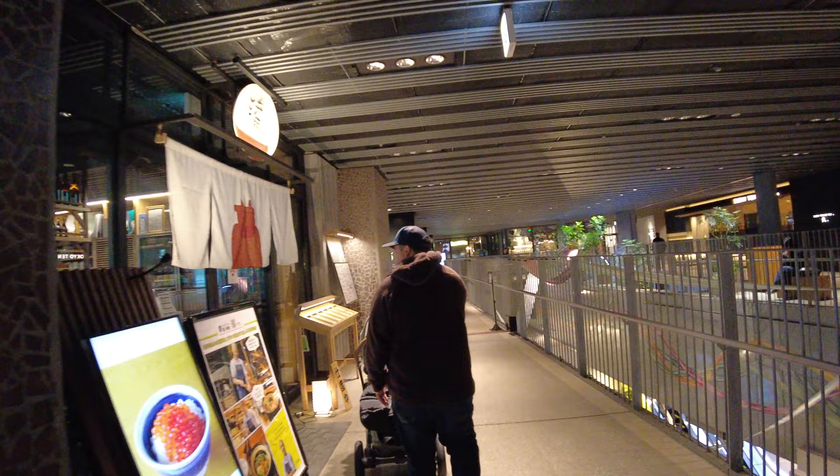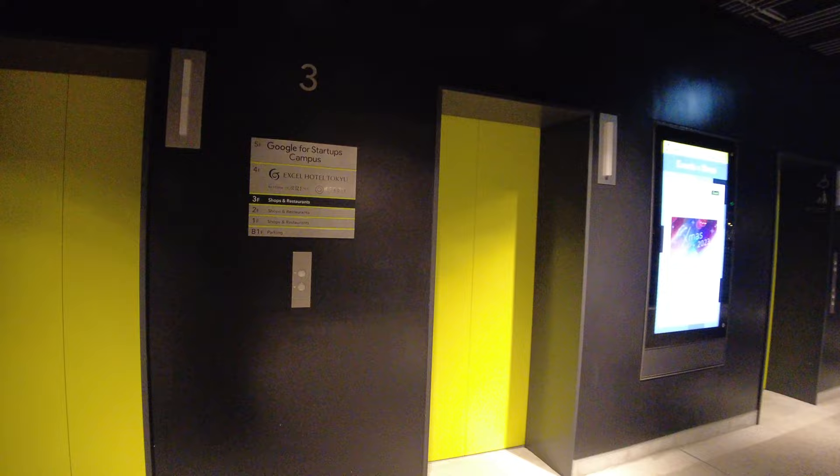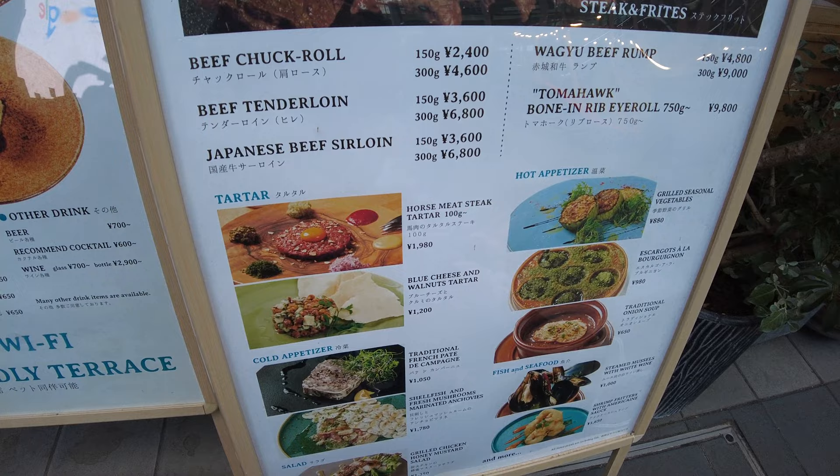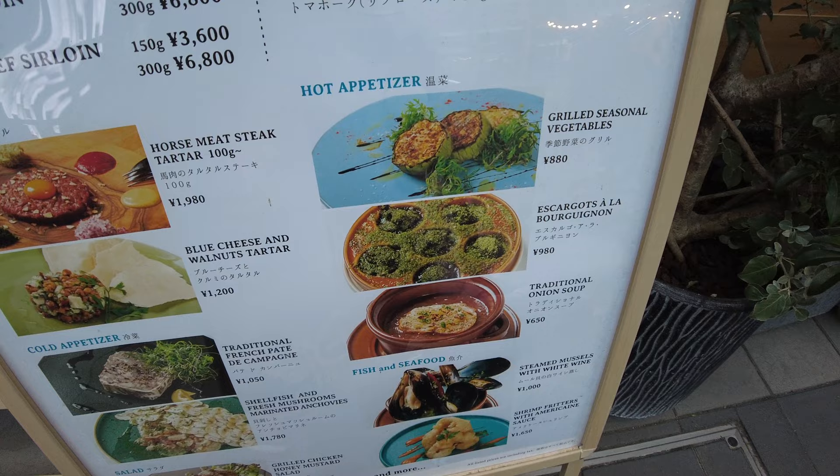We're just sightseeing with the kids and want to take them to the Shibuya scramble. At Shibuya Stream they have a restaurant called Ocean Good Table — good steak, good coffee — plus horse meat steak tartare, pate, and escargot. Google is right here too.